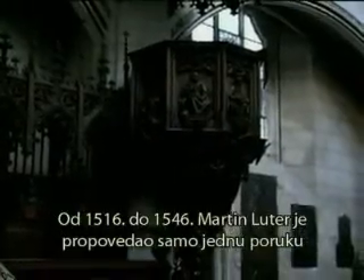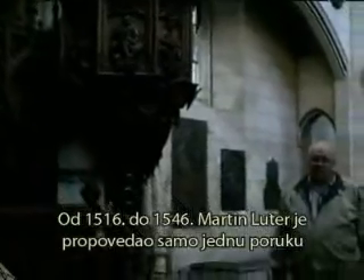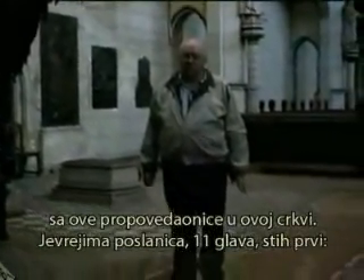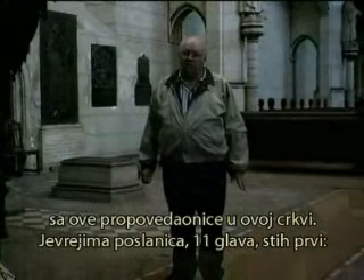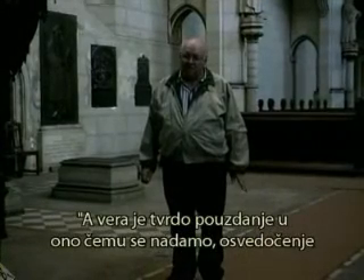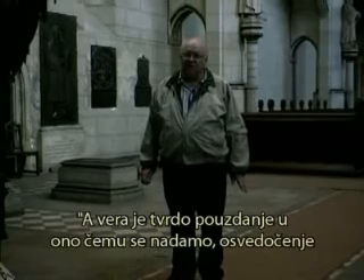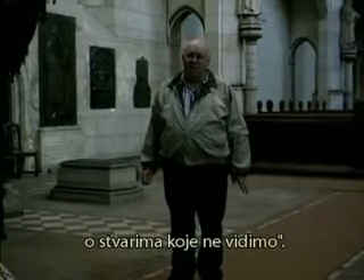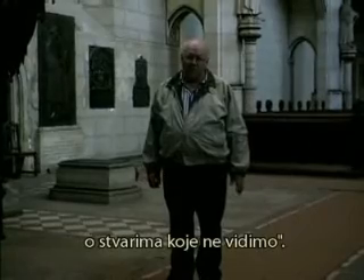From 1516 to 1546, Martin Luther only preached one message from this pulpit in this church. Hebrews 11:1 — 'Faith, that is, acting on the promises, is defined as the sure confidence, the invisible reality, the ground of the heart of things hoped for.'